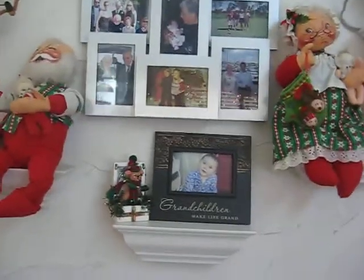Very nice. And even your pictures are Christmassy. Mm-hmm. And how long does it take you to put your decorations in? I start right after Thanksgiving.